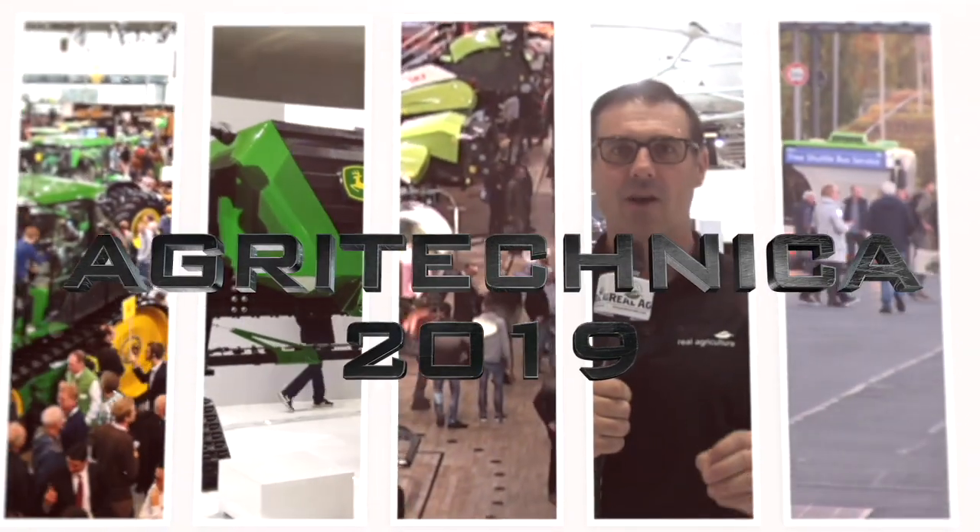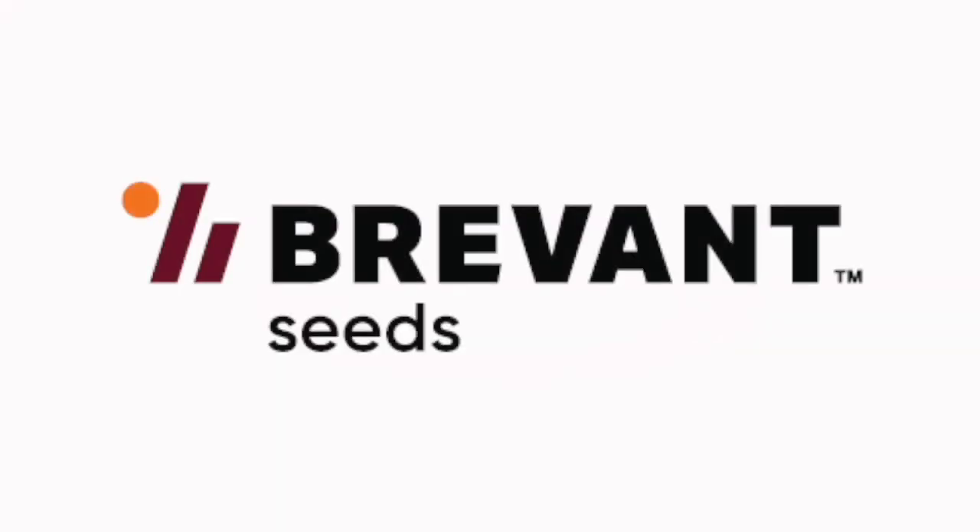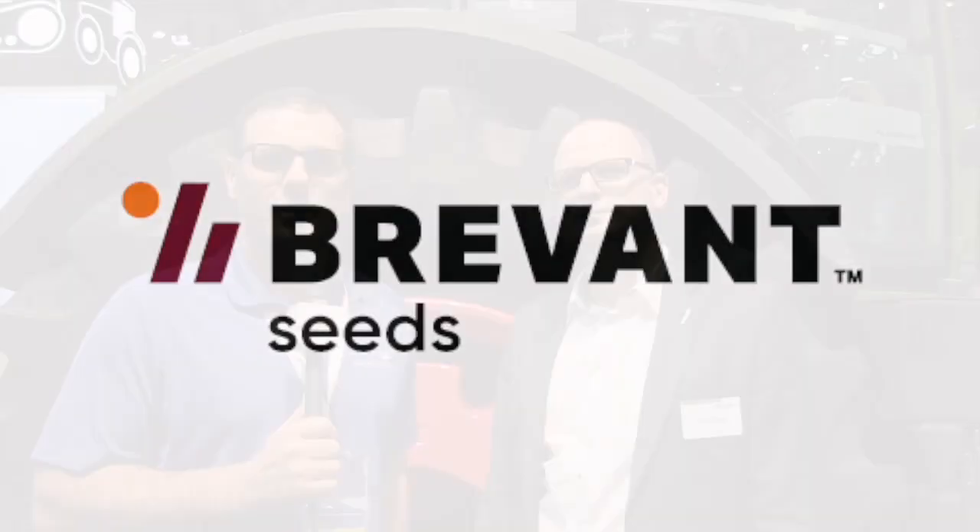Real Agriculture's coverage of Agritechnica 2019 is brought to you by Bervont. Seed, yield, easy. Sean Haney here with Real Agriculture. We're at Agritechnica 2019 brought to you by Bervont.